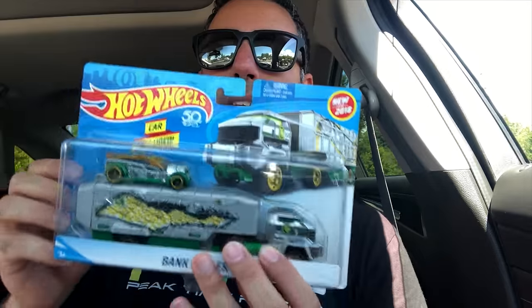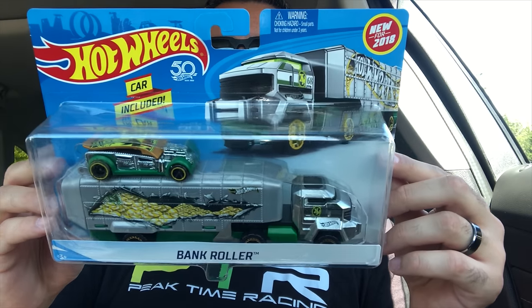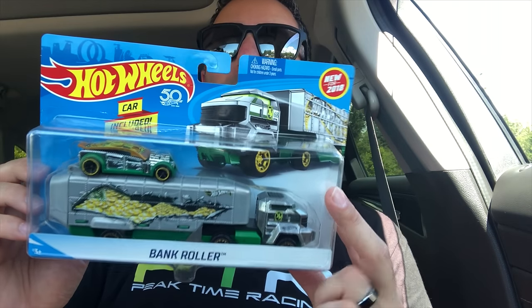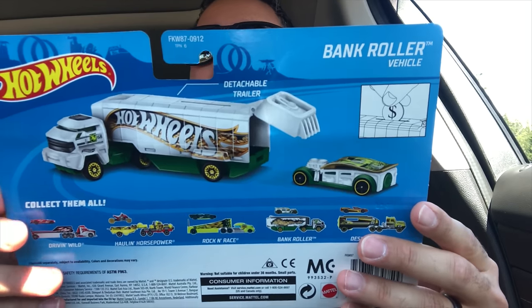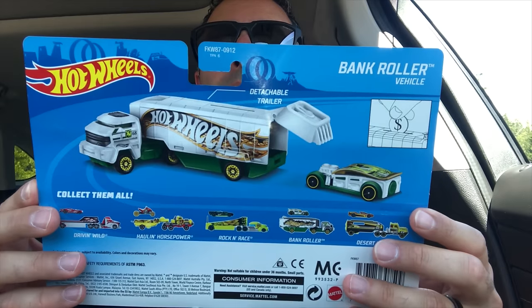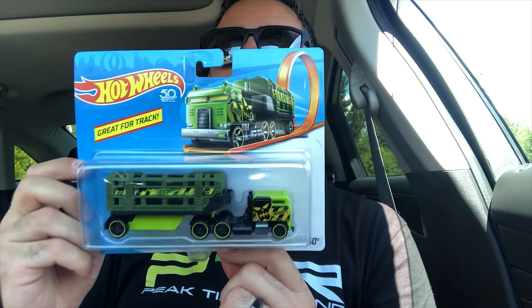The next one we got is this Bank Roller. This thing is very, very cool — check it out, this big truck. I know this one doesn't fit on the track, but it will fit on my bigger track. We can see on the back what it does — opens up and all that good stuff. And I think I've got one more in here — the Cage Cargo right there. This one is one that fits on the track, so this one I am excited for. We'll race this one down the track in the future. I'm not really sure what it does — I think this cage or something comes off. We'll have to open it up and play around with it.